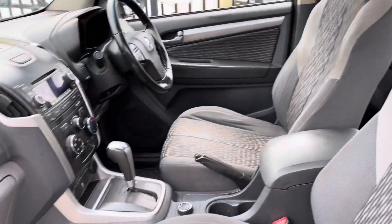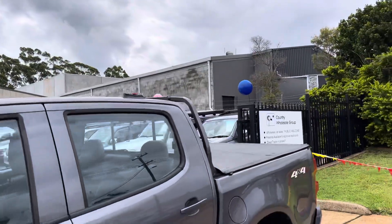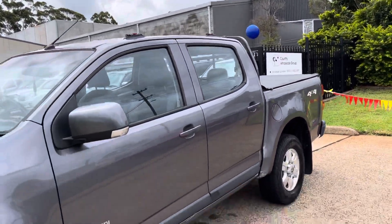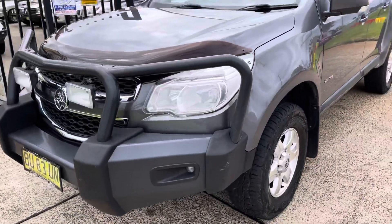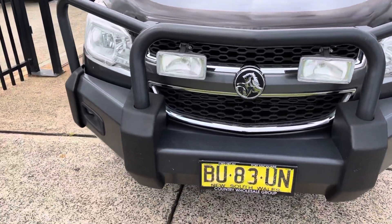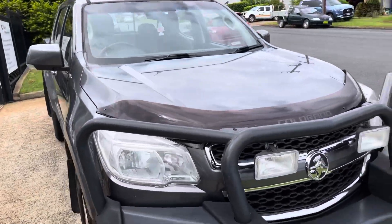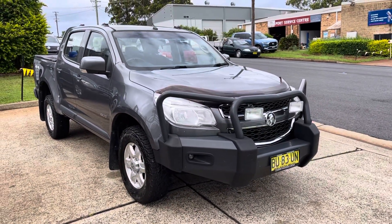Holden Colorado LT four-wheel drive turbo diesel. Available here at Country Wholesale Group — cwg.net.au. We have a 15-year trail on the road in Port Macquarie. Come and inspect this outstanding Holden Colorado. Have a test drive, you'll be more than impressed, and naturally we will look after you.